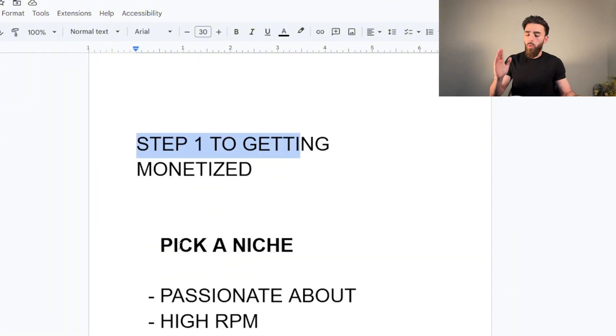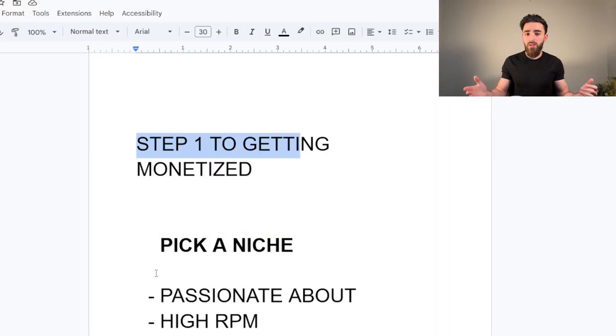Step one to getting monetized: you've got to pick a niche. There are three ways to do this. The first is simply picking something you're passionate about — if you like cars, make car videos; if you like fitness, make fitness videos; if you like cooking, make cooking videos. The good thing about passion-based niches is it's going to be a lot easier to make the videos and you won't burn out as quickly.